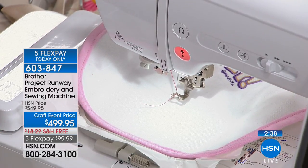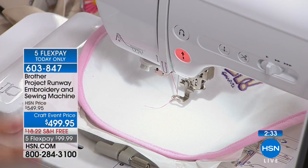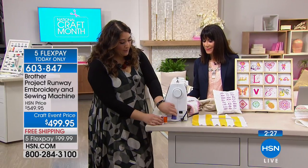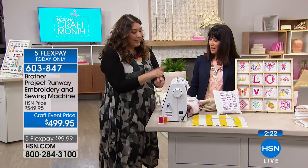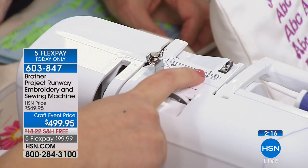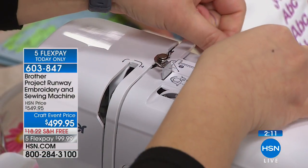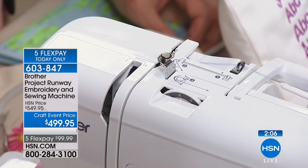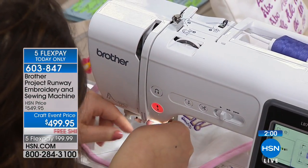You literally click on the monogram button, click in the space, put out your monogram, customize it — change the font, curve it, change it, whatever it is — you are completely the boss of this. It makes it so easy. Today we're going to ship this to you for free — free shipping and handling. Available on FlexPay, all for our National Craft Month. You can get that home for around $99 on FlexPay. Easy, and this machine makes me look like I'm really good at sewing.